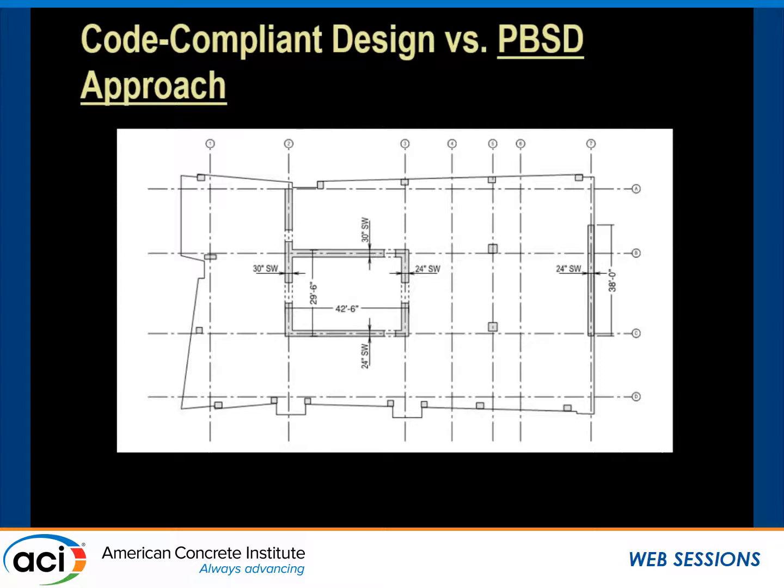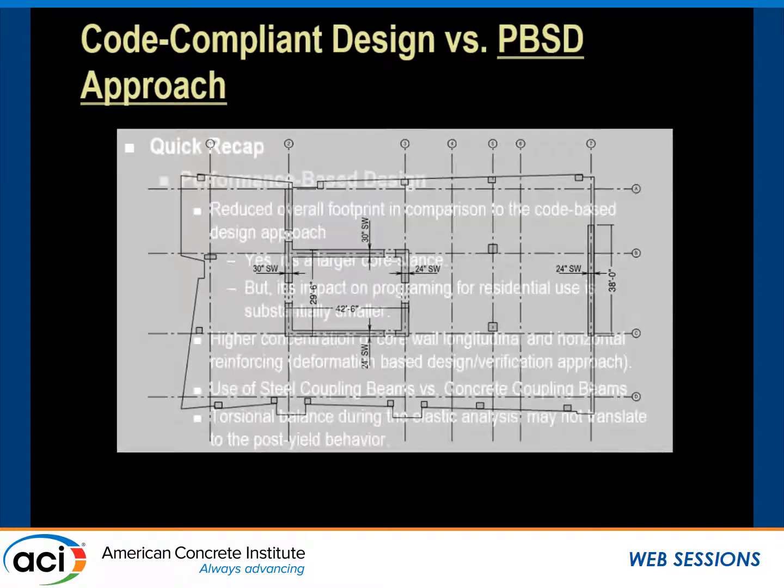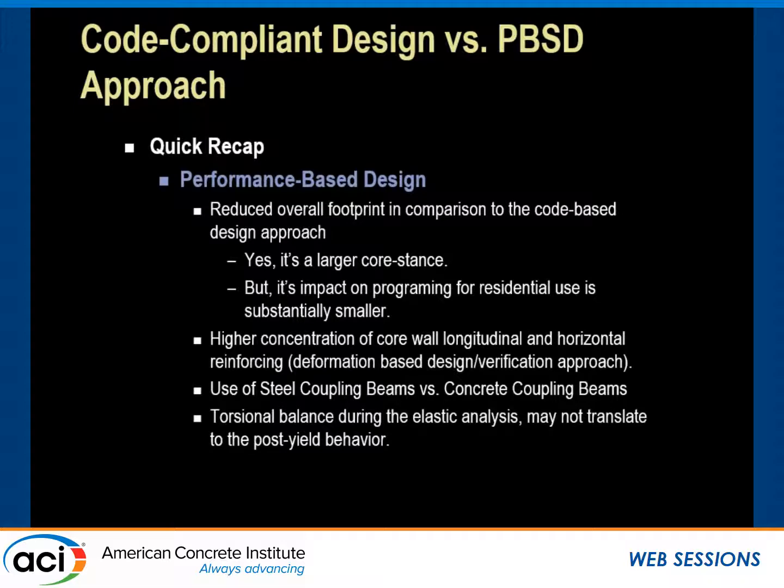A quick recap: the performance-based approach reduces the overall footprint compared to the code-based design by limiting the amount of perimeter beams. It does induce a larger core stance, but its impact on programming is substantially smaller than the code-based design. There is also a higher concentration of core wall longitudinal and horizontal reinforcement based on a deformation analysis under the nonlinear time history — targeting areas with high strain to reduce overall building drift. We also use steel coupling beams versus concrete coupling beams in many locations because the post-yield stiffness of those elements has significantly higher rotational values, allowing us to maintain torsional balance in the secant stiffness.